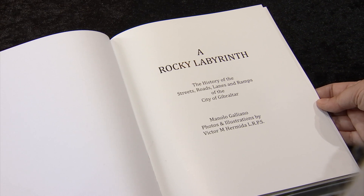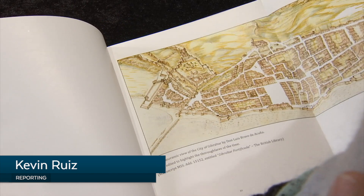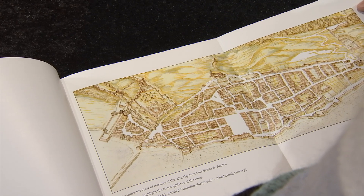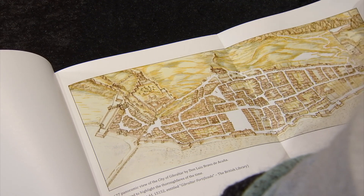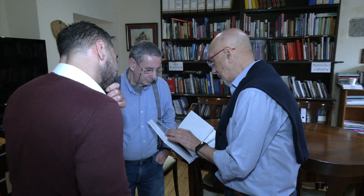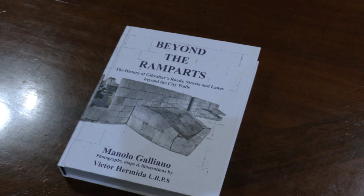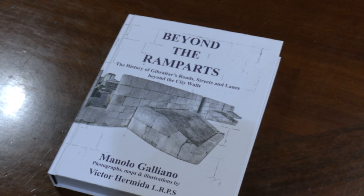Last year's 'A Rocky Labyrinth' explored the heritage of Gibraltar's city streets. Now this year, the partnership formed by local historian Manolo Galeano and photographer Victor Hermida have produced a follow-up book. Once the first one looked at the streets within the city walls, this one looks at streets, roads, trails and tunnels from the top of the rock down to sea level. 'Beyond the Ramparts' has been a year in the making.